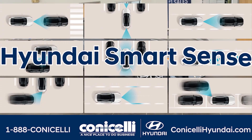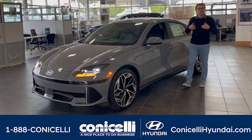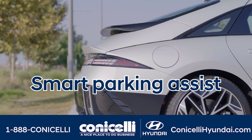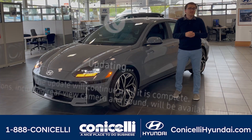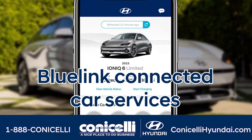The Ioniq 6 also makes safety a priority, with Hyundai SmartSense features ensuring protection on every journey. Enjoy cutting-edge technology like Hyundai Digital Key Two-Touch and Smart Parking Assist. Plus, stay connected with over-the-air software updates and Blue Link connected car services.